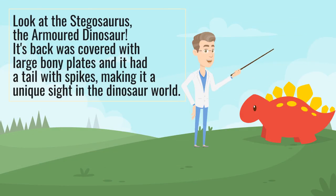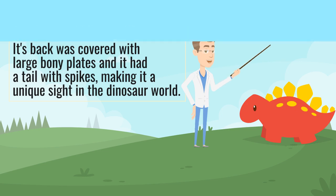Look at the Stegosaurus, the armored dinosaur. Its back was covered with large bony plates and it had a tail with spikes, making it a unique sight in the dinosaur world.